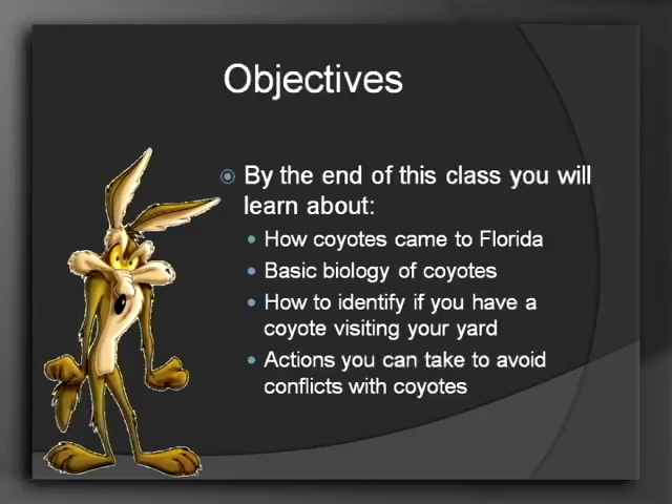We're going to learn about how coyotes came to Florida, the basic biology, how to identify if you have a coyote visiting your yard, and then actions that you can take to hopefully avoid those negative interactions.